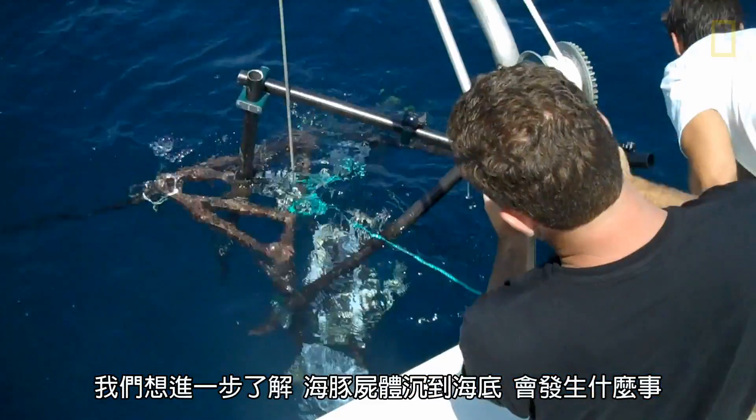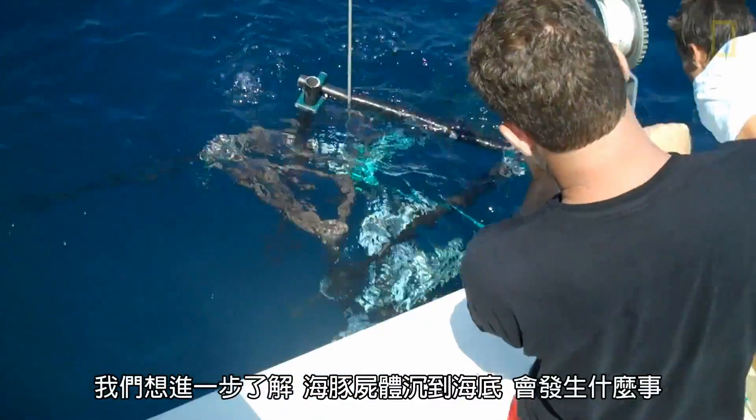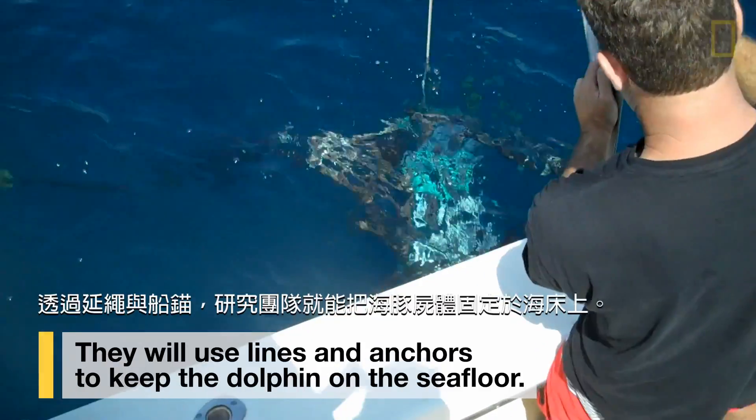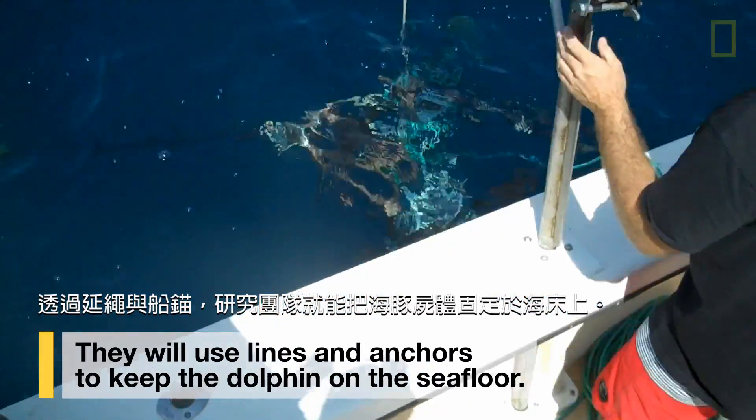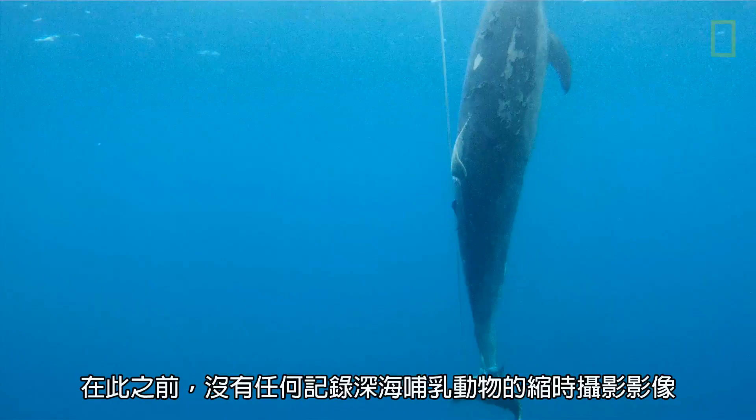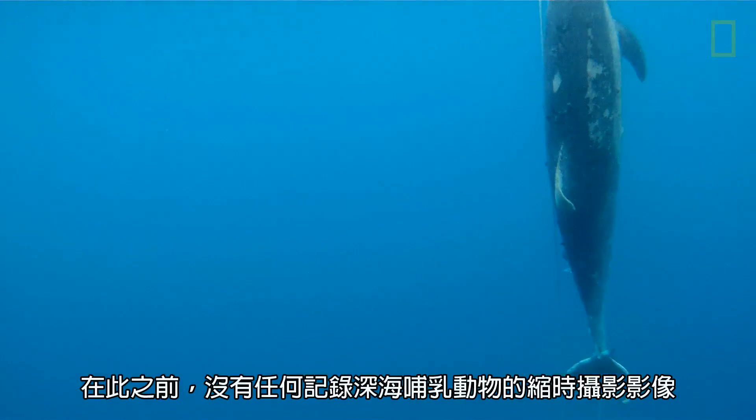We're going to try to better understand what happens in the deep ocean when a dolphin lays to rest. Prior to this, no one has ever done time-lapse on deep-sea marine mammals.